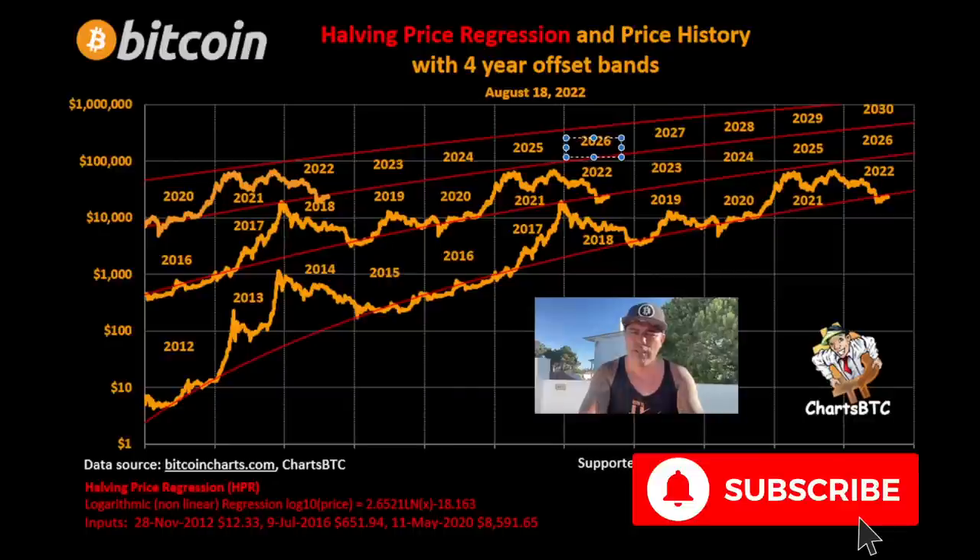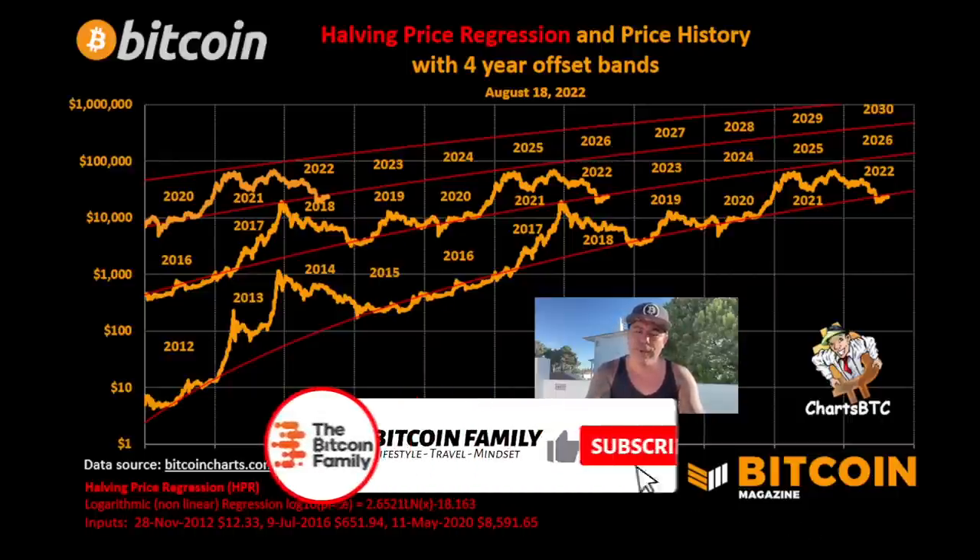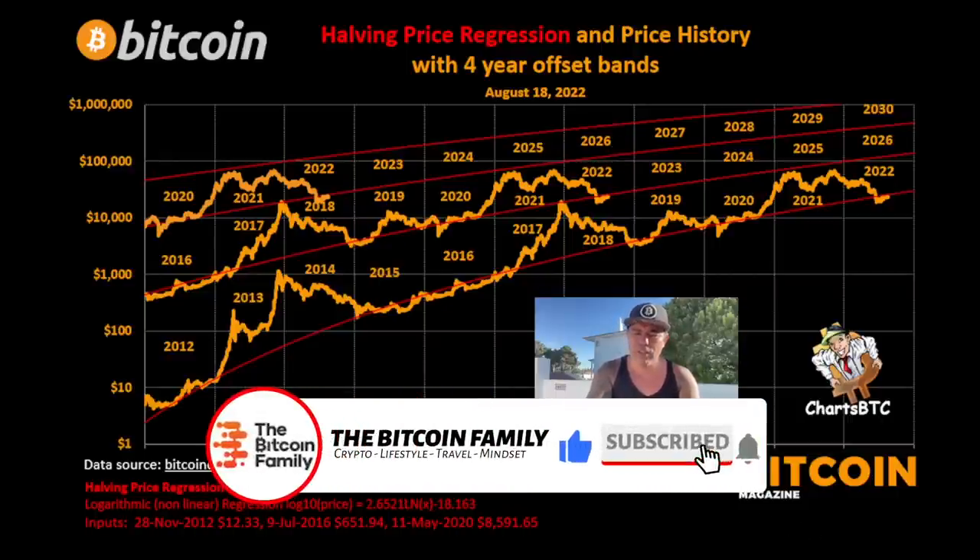If we continue this pattern, that would mean in 2026 the bottom would be around $100k. So we're looking at the bottoms: in 2026 the bottom could be around $100k. That means 2022 we go a little bit up and come down again; 2024 we have the halving, which is mostly the year of the bull run — going way above $100k, maybe even $200k; then we crash again in 2025, go sideways, and the bottom in 2026 would be around $100k, continuing this logarithmic pattern.